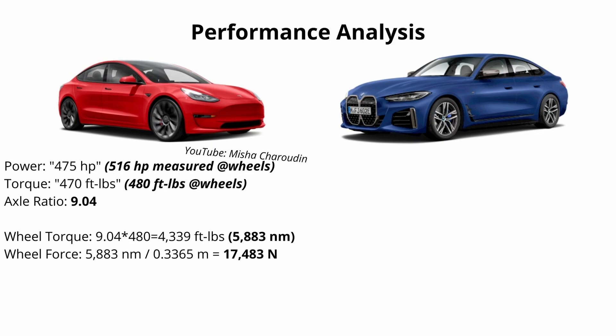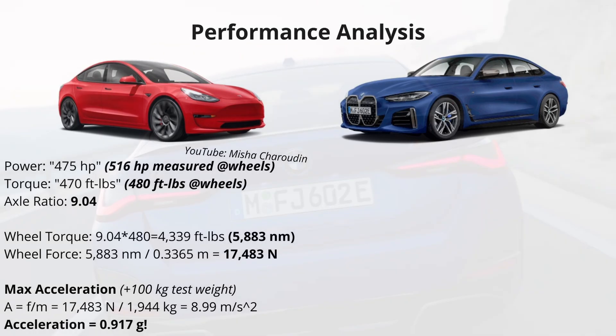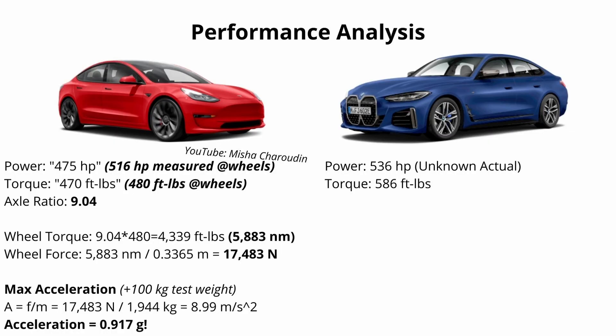Since we know the wheel force, we can calculate the theoretical max acceleration of the car using the simple formula: force equals mass times acceleration. Rearranging to solve for acceleration, we get 8.99 meters per second squared, which is basically equivalent to 0.917 G's. Moving over to the BMW, we're going to do the exact same thing. We don't know the actual output at the wheels — BMW is advertising 586 foot pounds. I'm going to first assume that is a number at the wheels, which it probably isn't, but just hang on.